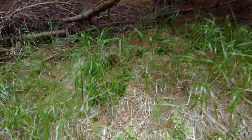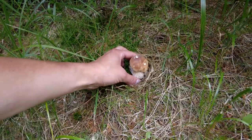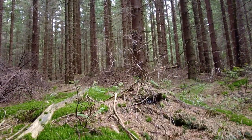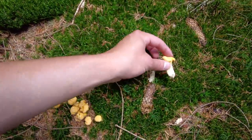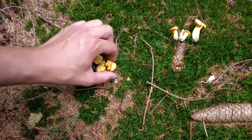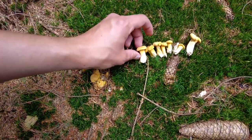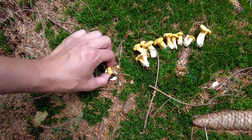Just right behind me there is another one — looks nice and fresh. Good find again! We have also found some small chanterelles, but we decided to take them because the size is okay for a small dish. From coniferous forests I have experience that they don't grow bigger than this usually, but maybe I'm wrong.